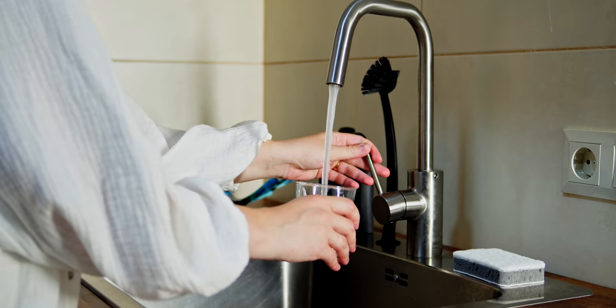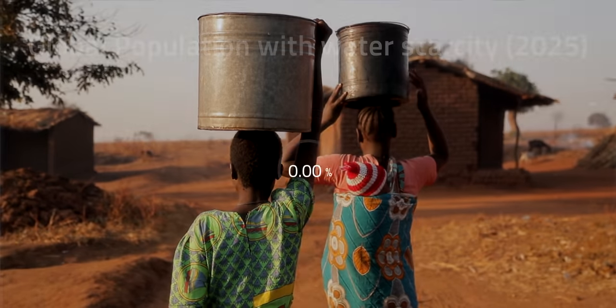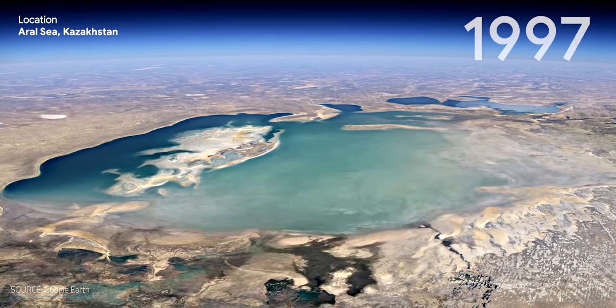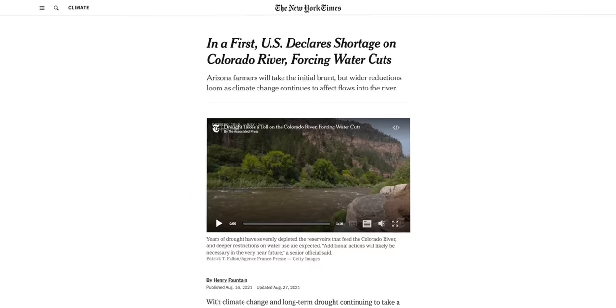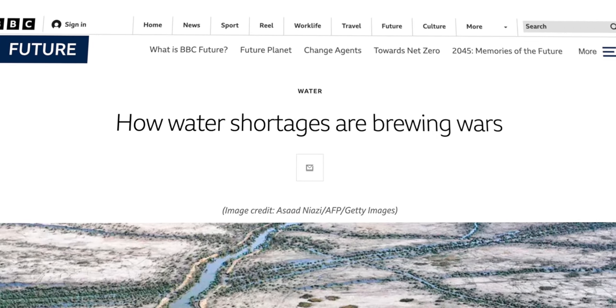We all take fresh water for granted, but we shouldn't. Based on the World Wildlife Fund, by 2025, two-thirds of the global population may experience water scarcity. And that's because of global warming-driven droughts. Supply cuts are looming in the southwestern U.S., and water is fueling wars across the world. So how can we get out of this deep water?